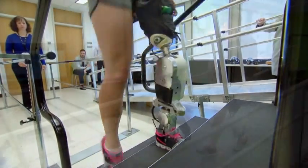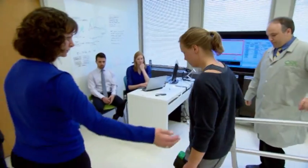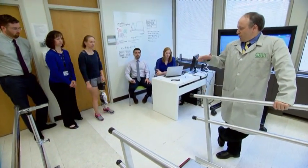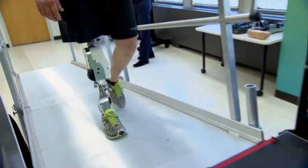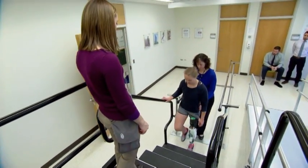Dr. Levi Hargrove from the Rehabilitation Institute of Chicago and co-authors tested two different ways to use the motorized leg in a group of seven patients, all with lower limb amputations. One way incorporated EMG. The other way did not. Each patient tested both methods, but was not aware of which method was being used at a given time.